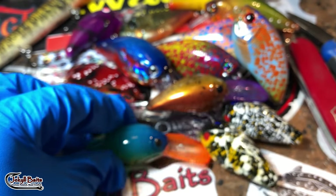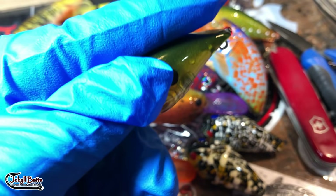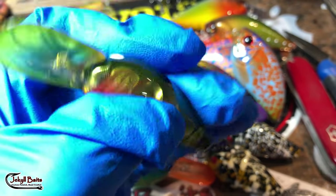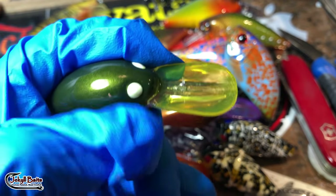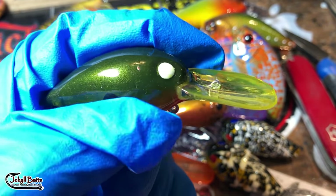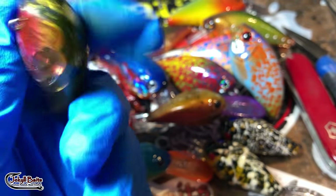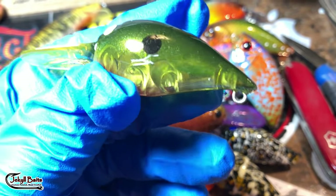I love Wiggle Warts, and more and more I've got a client up in Alaska who is using these things for salmon. Jared, if you're listening — he paints his own and does a lot of stuff. We've had a couple of conversations about different painting and clear coating techniques.